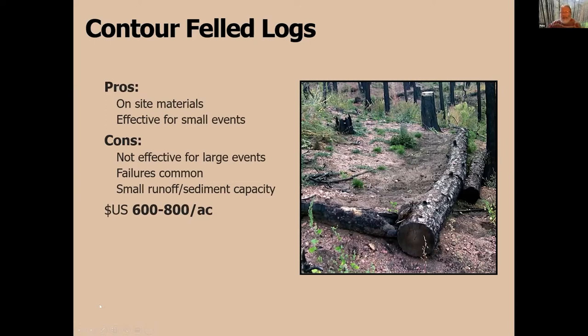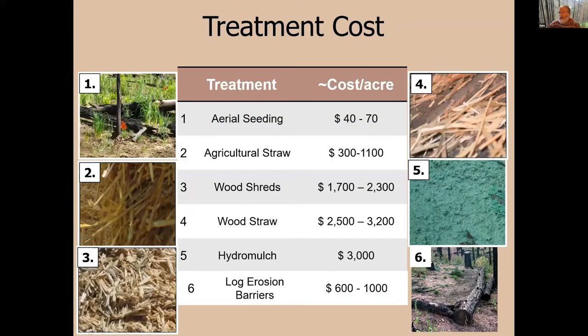Contour-felled logs were the treatment of choice throughout the Forest Service and other land management agencies in the 1980s and 1990s, but their use has declined considerably. Studies show they work well for small storms, but for larger storms they don't work as well — the water overtops, undermines, or goes around the edges. We've had several studies on their effectiveness, including the Mixin' Fire in the LA basin in the late 90s.